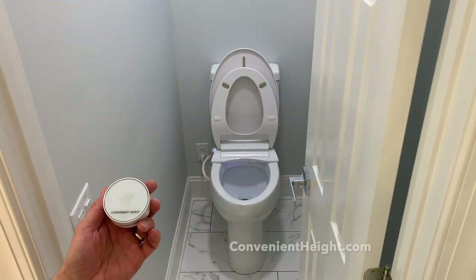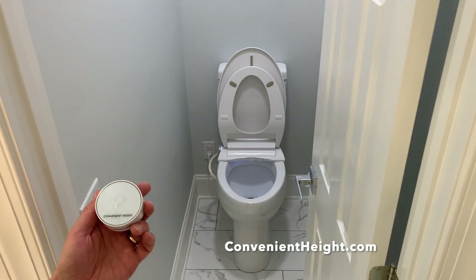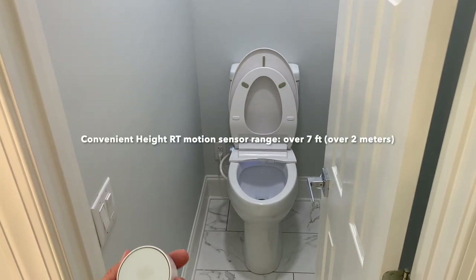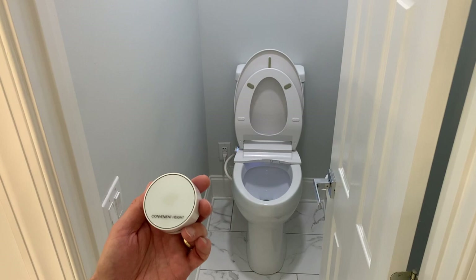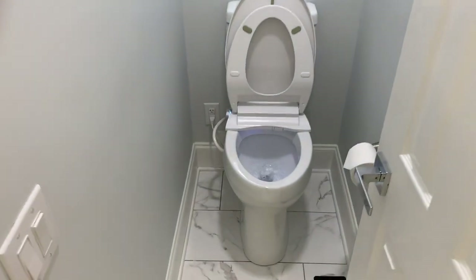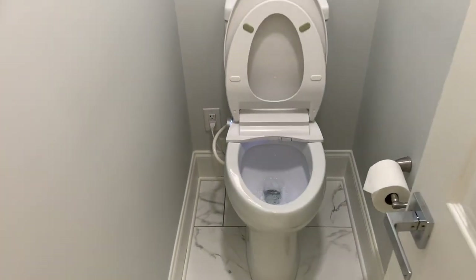The sensor-activated flush system is now installed, and I'm sure you're anxious to see how it actually works. I'm standing about six feet away from the tank and I'm going to activate this right now. And just like that — the beautiful blue light activates. I wanted to show you the sensor and how it activates.